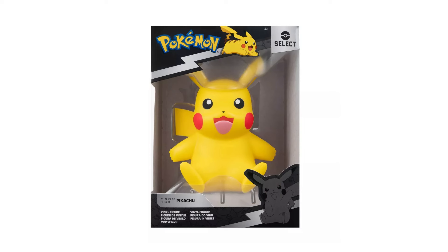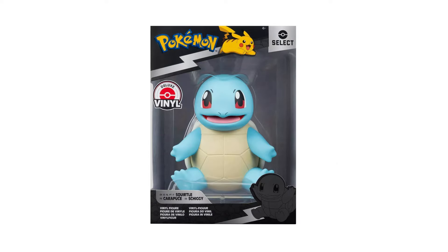Let me know if you are hunting those 8-inch vinyl figures. Target did post up a couple new ones — we have the Pikachu and the Squirtle up online, so if you are hunting those I'll make sure to link them down below, or I'll have one of them up here on the screen for you.